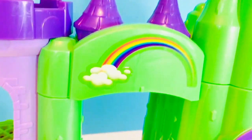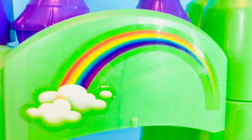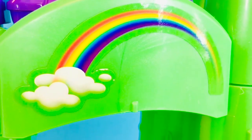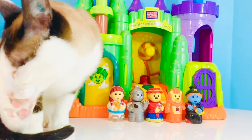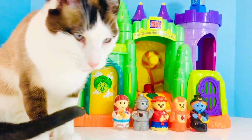Remember Dorothy sings 'Somewhere Over the Rainbow' at the beginning of the movie? Red, orange, yellow, green, blue, and violet. I hope you enjoyed exploring this toy as much as I did. Thank you for coming to Tiny Treasures. Please subscribe to our videos. Goodbye!